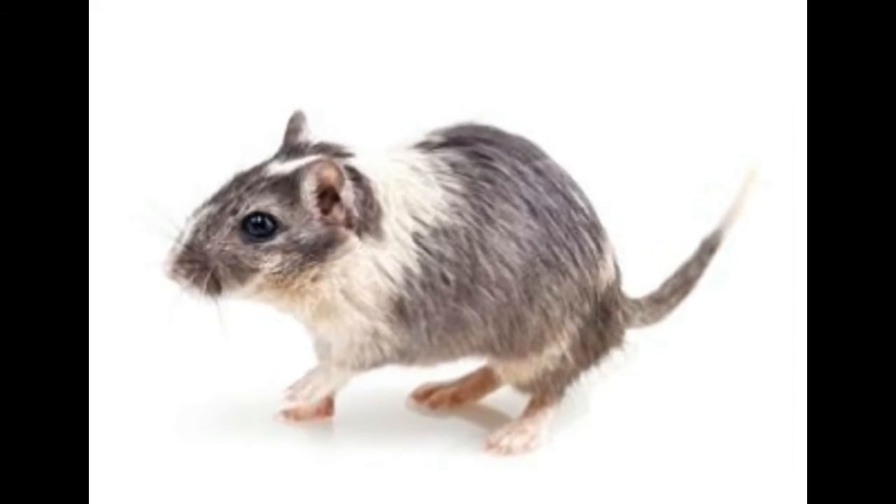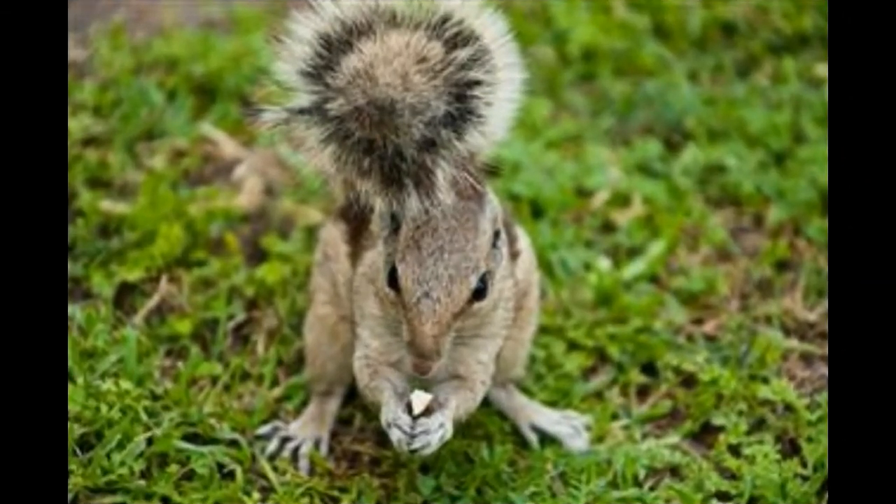Quick fact: Although they are called red foxes, they occur in colors beyond red, which include gray, blackish, brown, silver, platinum, amber, and even white.